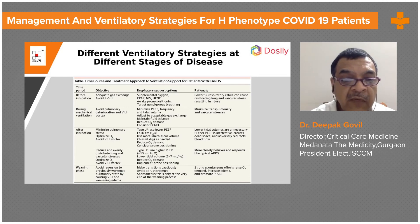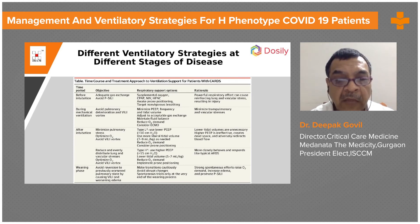In H-type, the objective is to reduce and evenly distribute lung and vascular stress, optimize oxygenation, and avoid volutrauma. Use higher PEEP — more than or around 15 cmH2O — and lower tidal volume of 5 to 7 ml per kg predicted body weight, reduce oxygen demand, and implement prone positioning. The rationale is to more closely apply the ARDSNet protocol.